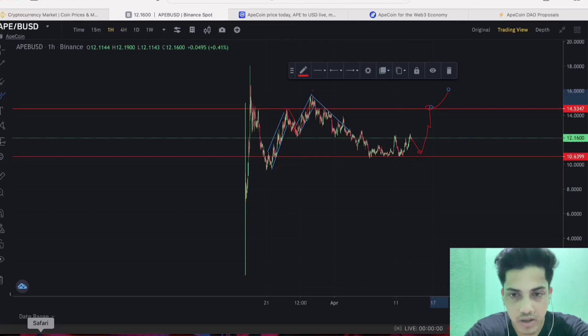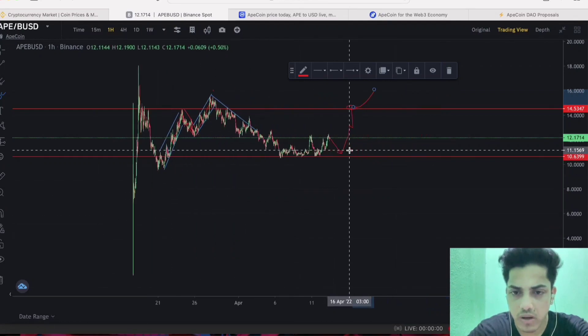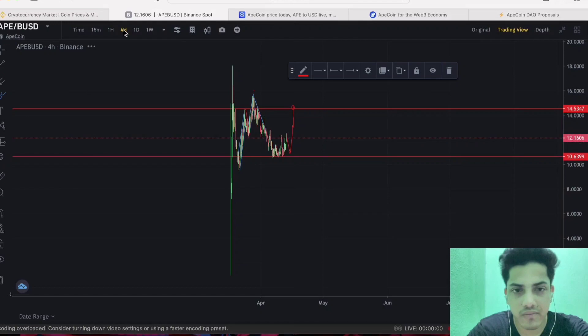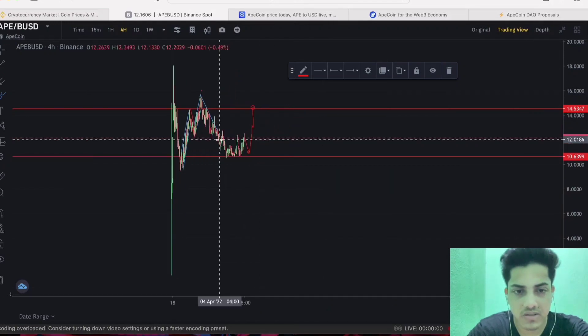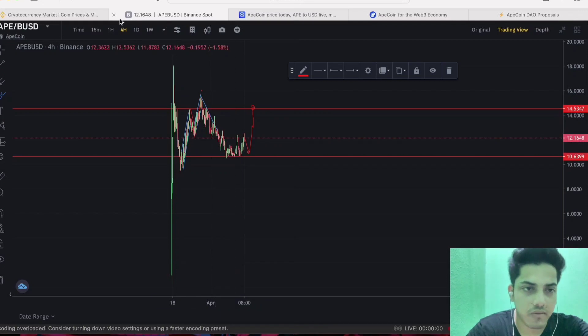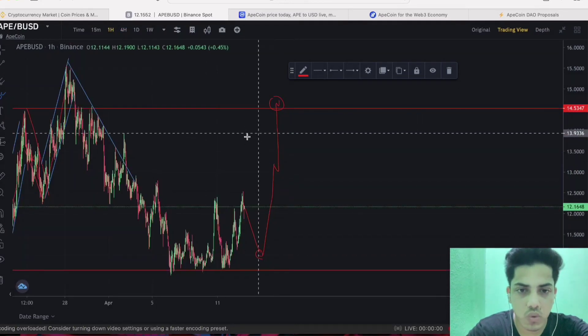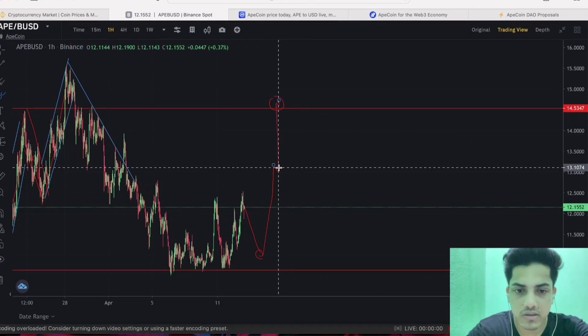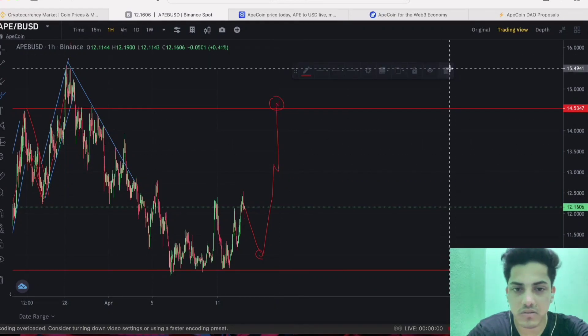Good evening everyone. Let's talk about APE token — what we can do at this point, when to buy, when to sell, what's going to happen next. Technically, the chart is indicating it's bullish at the moment. It's pumping hard from the support. If I show you a longer time frame, you can see it's bullish — it's bouncing back from the bottom and we will see a good bump.